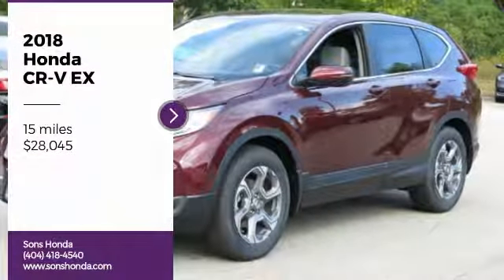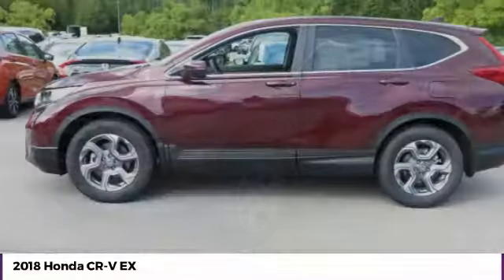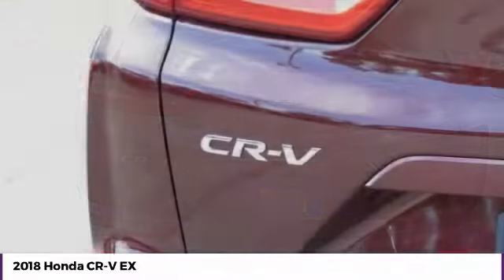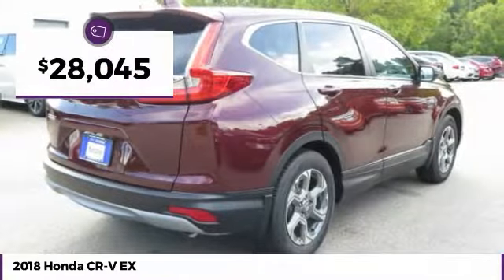Looking for the right vehicle? Check out the 2018 CR-V — a top-recommended vehicle because of its car-like driving manners, good value, cool technology, and comfy interior, and is priced below $30,000.